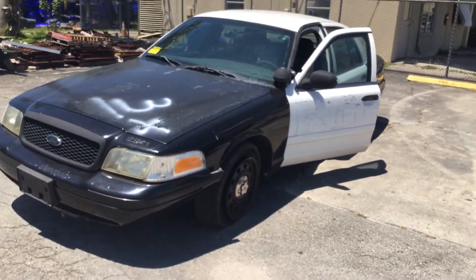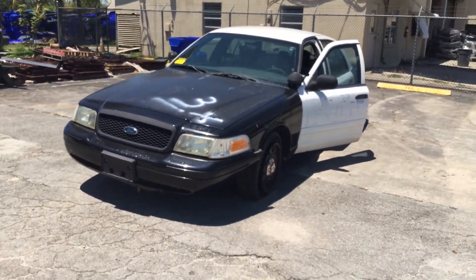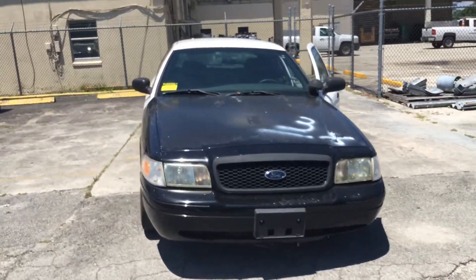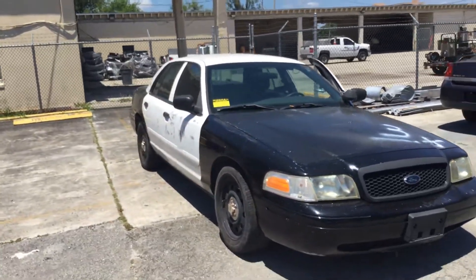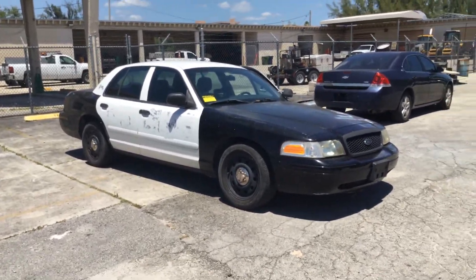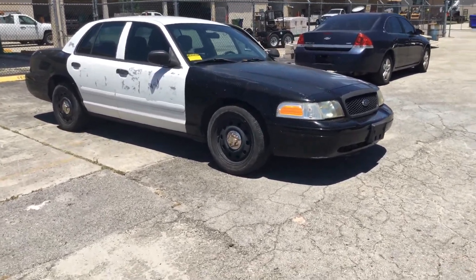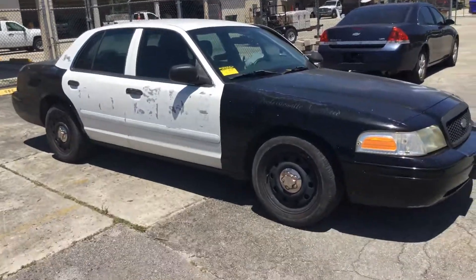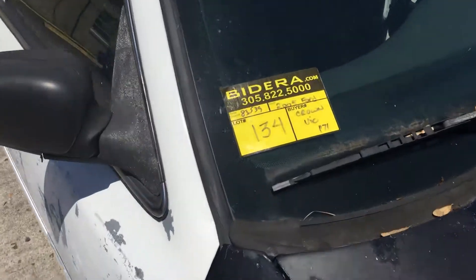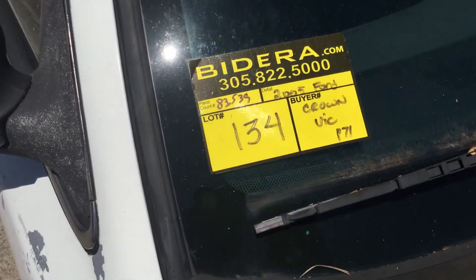Lot number 134 — this is a rough one. It's going to need four tires, paint, and new headlights. Motor sounds good, transmission engages, and AC is cold. It's only got 83,000 miles. Lot number 134. Good luck.